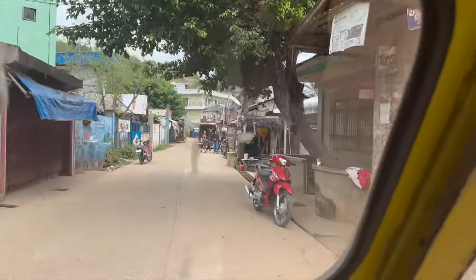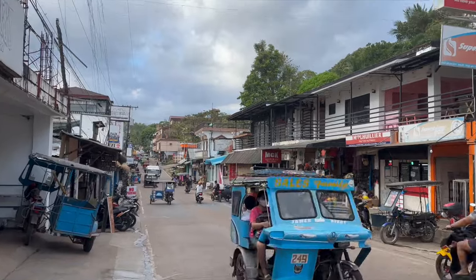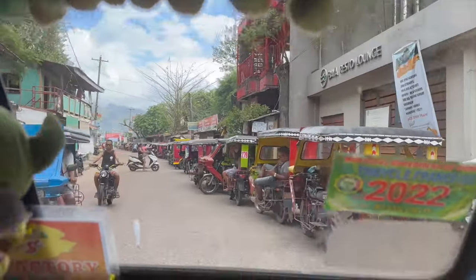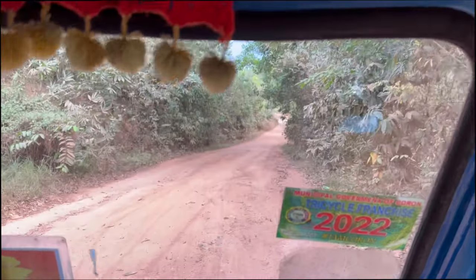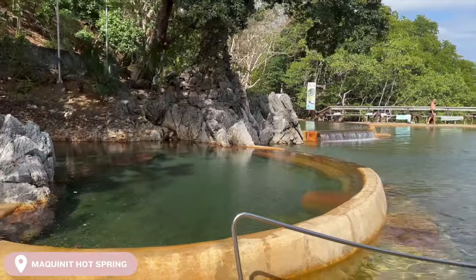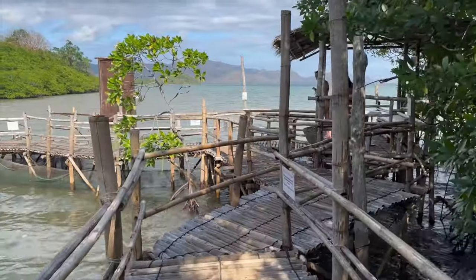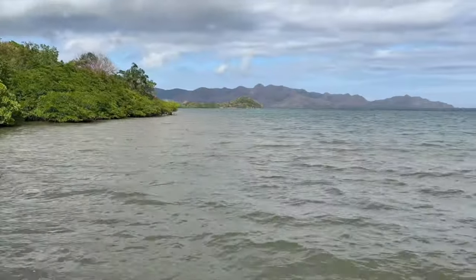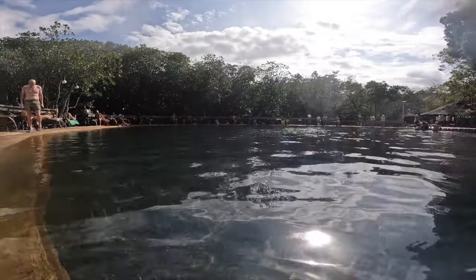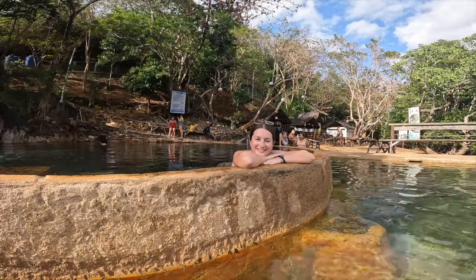So we grabbed a trike from our hotel to the town, which is only around five to ten minutes away and costs 60 pesos. We grabbed some lunch and then got another trike to the hot spring, which was a very long bumpy ride down some very dusty roads — this cost 600 pesos for a round trip and the guy waited for us outside. It then cost us 250 pesos each to enter. Makinit Hot Spring is one of the very few saltwater hot springs in the world and the only one in the Philippines — the water is heated by an underwater volcano. This was so relaxing and definitely gave us the chill day we needed.